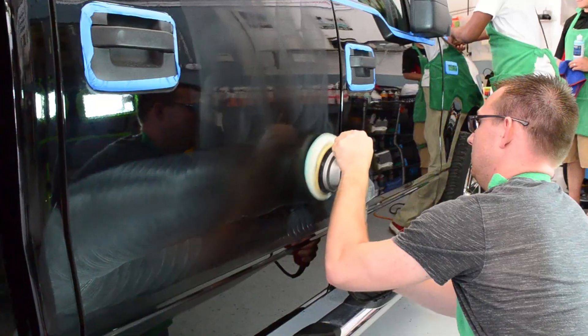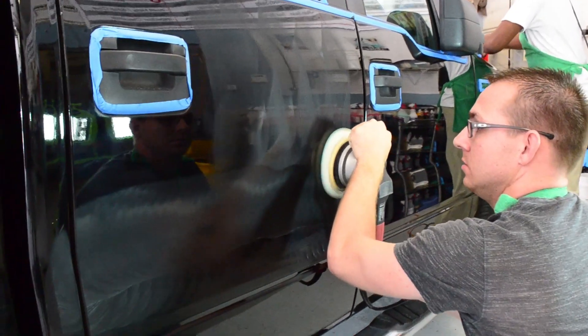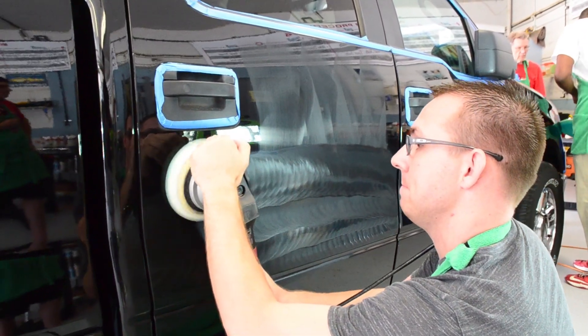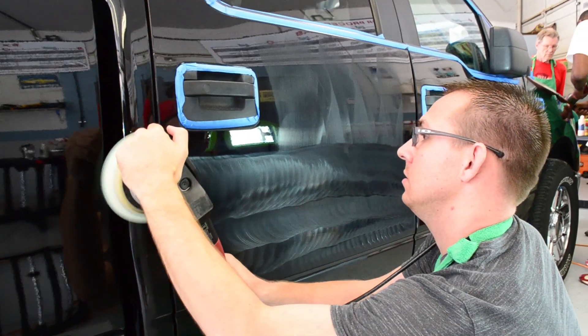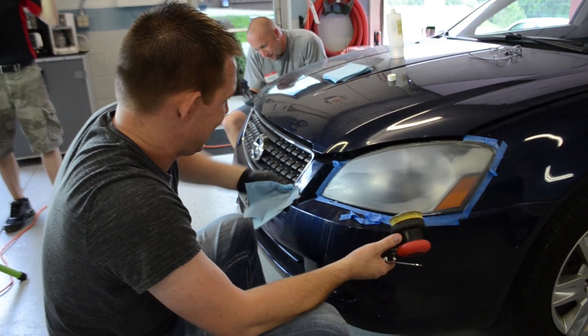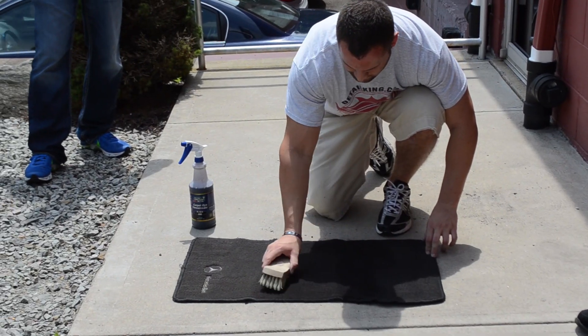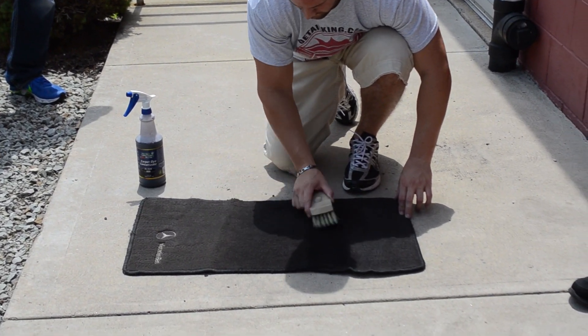Halfway through day number two here at Detail King. Learned how to do the outside of the vehicle, the exterior. Got my hands on a buffer — know how to use that now. Lots of great knowledge with all the different compounds and waxes. Really looking forward to this afternoon. We're going to be doing headlight restoration and looking at the plastic trim repair. The carpet dyeing tomorrow. So far, great experience here at Detail King.